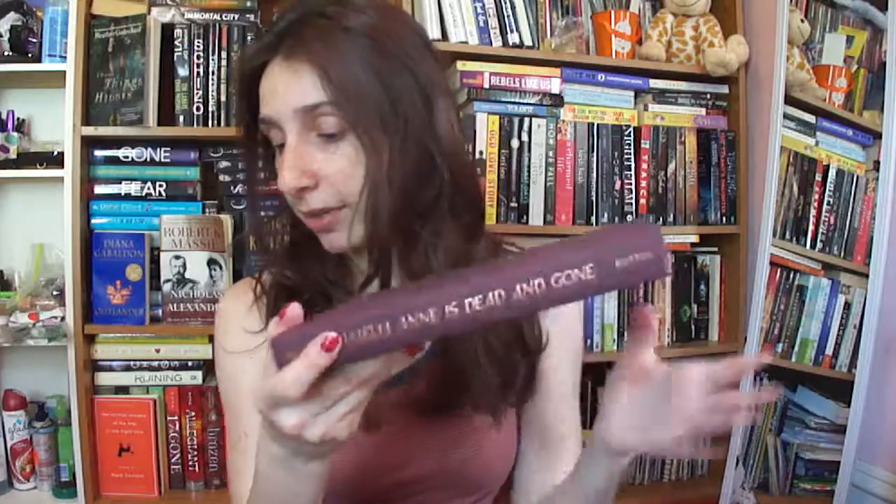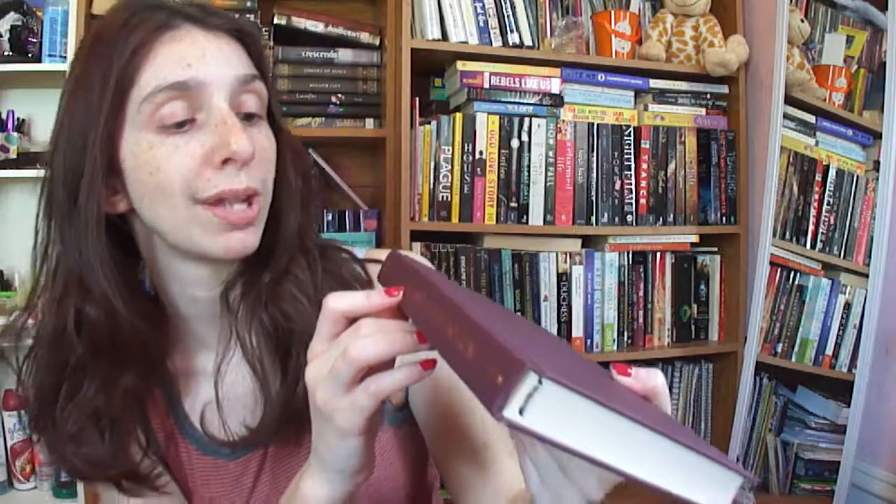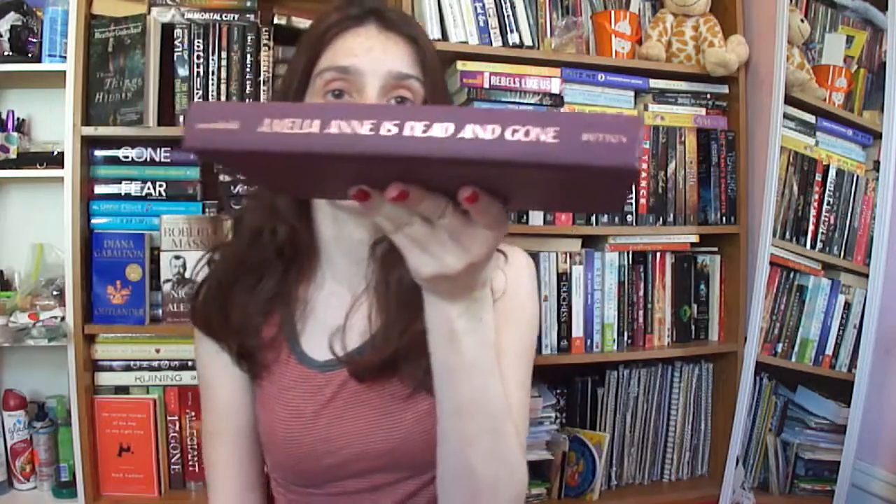First, I have Amelia Ann is Dead and Gone by Kate Rosenfield. I like this color — it's kind of like a brownish purple. I love it. And then on the side, I like the font; it's gold lettering and it's very beautiful. Can you guys see that? Beautiful.